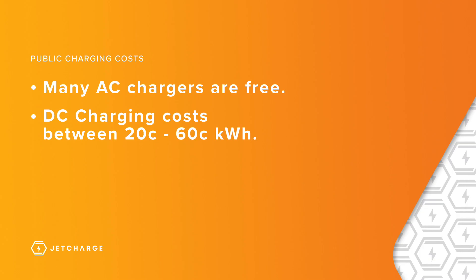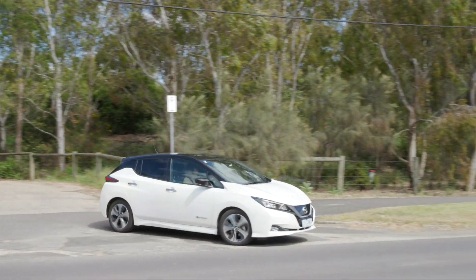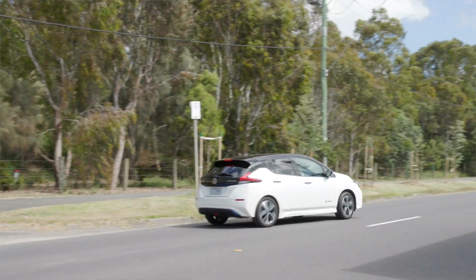Many AC charging stations are free to use, and most DC charging stations typically attract a small cost, which comes with the convenience of being able to charge quickly. How much often depends on the rate of power, and prices can range anywhere from 20 cents to 60 cents per kilowatt hour. This is cheaper compared to paying for fuel with a traditional combustion vehicle.